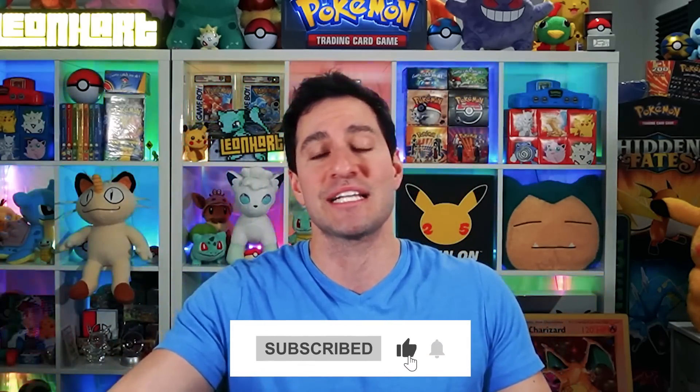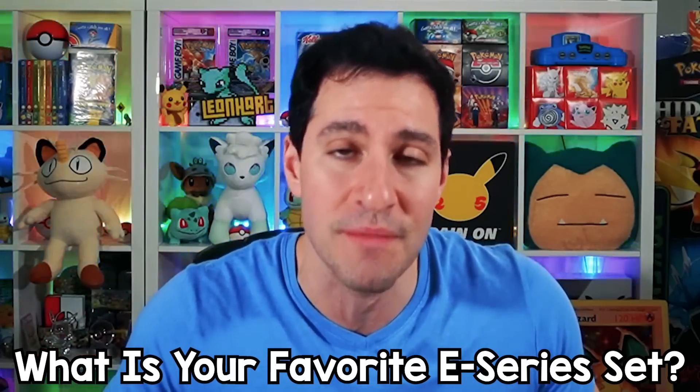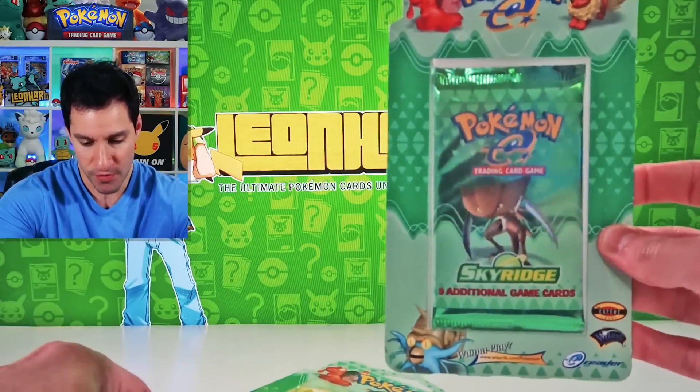What makes these blister packs extra special is the fact that there were just not many of them printed in an already very, very lightly printed set. So if you can, please consider subscribing to this channel and also leave a like — let's get this video to 10,000 likes. I appreciate the support as always. And last but not least, comment in the comment section below your favorite set from the E-series: Aquapolis, Expedition, or of course, Sky Ridge.